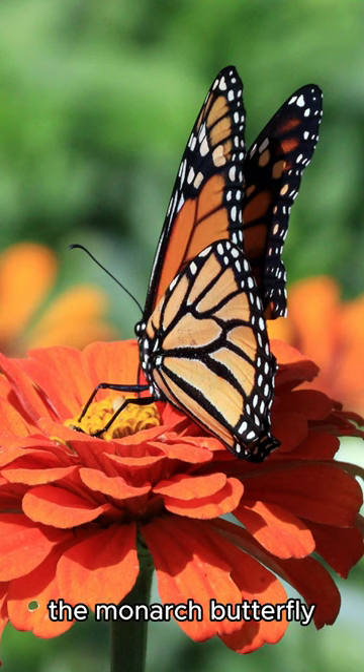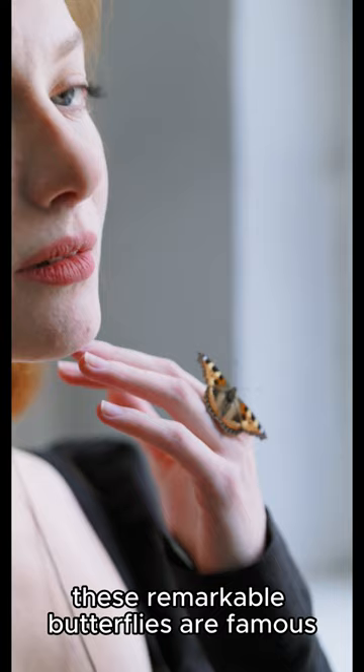The monarch butterfly, scientifically known as Danaus plexippus, is a well-known insect with striking orange and black wings.